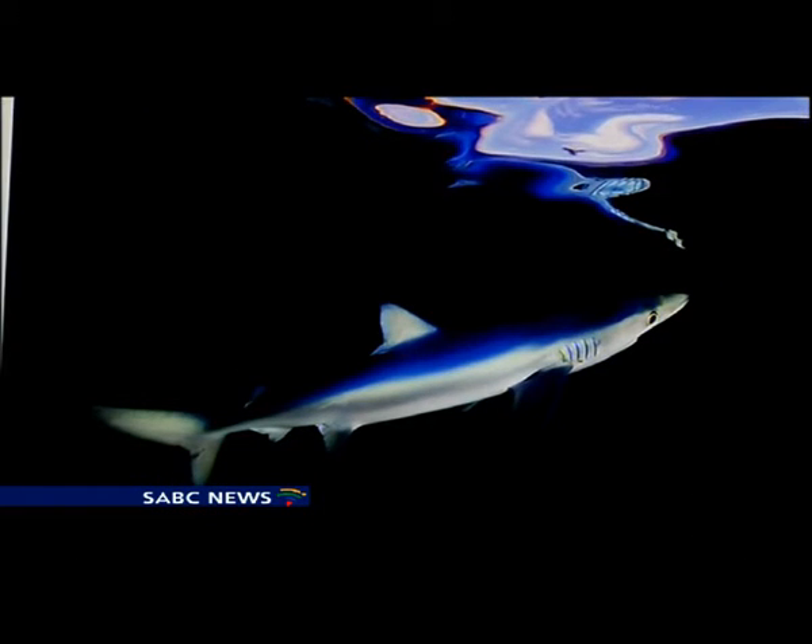The seven-gill shark is a very little understood species. Almost nothing is known about its movement patterns, so we've started the first telemetry project on the species in southern Africa, and part of the funds here will go towards sampling those sharks, learning more about them, and tracking them around the South African coast.